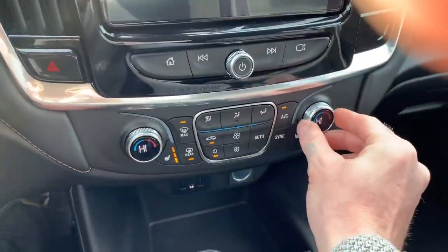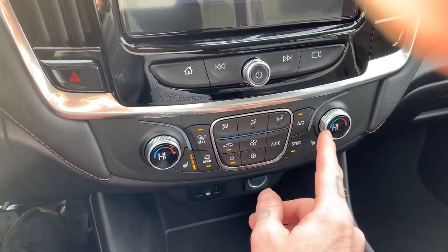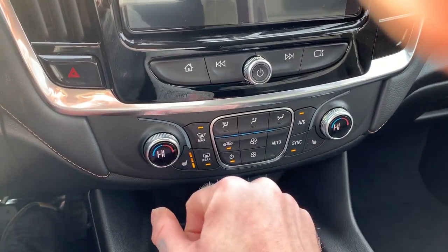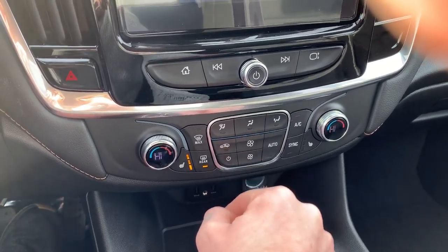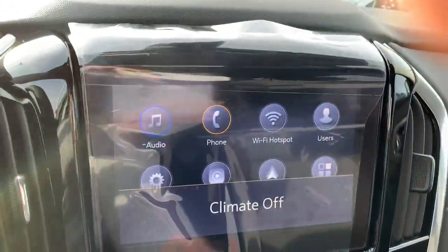We do have dual climate control in this, so if you run cold and they run hot we can set that however we want. Push that sync button and if you're driving it solo it's going to automatically sync to whatever the driver's setting is.